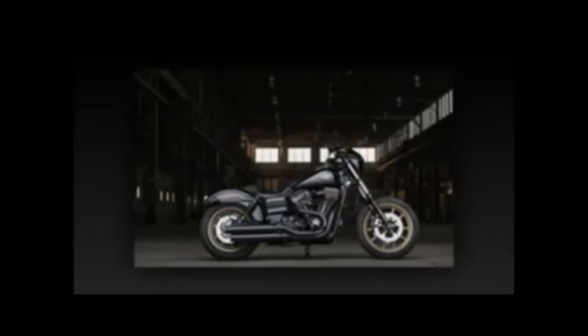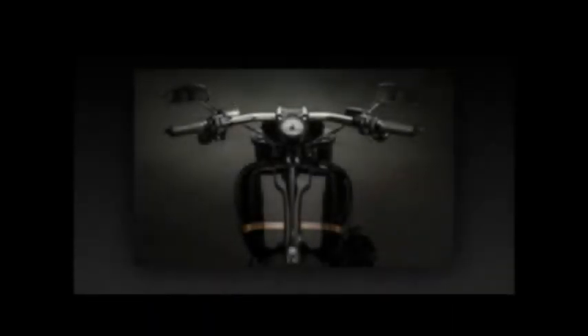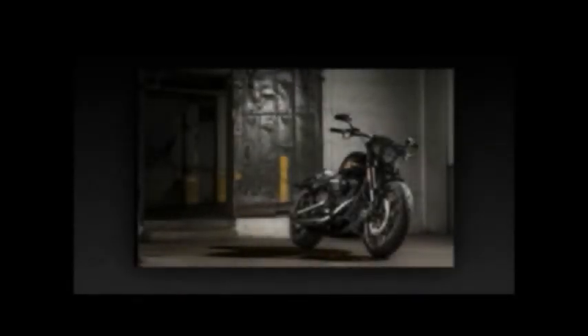The Lowrider S delivers creature comforts and handling via premium ride nitrogen gas-charged emulsion shocks and a premium ride cartridge fork. Dual floating front discs and a solo rear get the ABS treatment for optimal speed attenuation. The flat drag bar features 5.5-inch risers positioning the rider in an aggressive forward stance, while the mid-mount controls put the pegs in a comfortable position. The 26.6-inch solo seat features a shape to help the rider combat the accelerative forces.